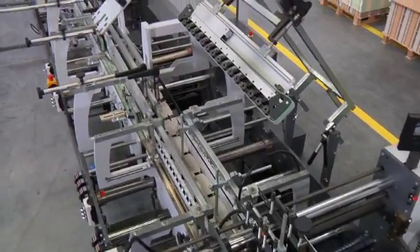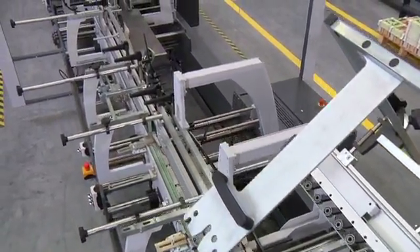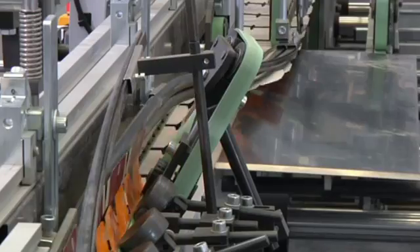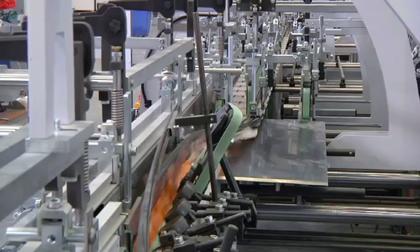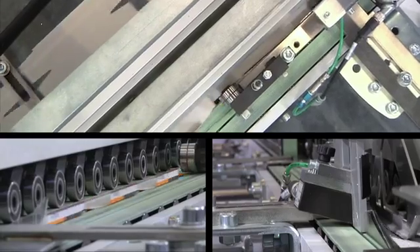The pre-folder on the Diana X 115 is 3.5 meters or 136 inches long, and this fact is key to the machine's high productivity. The long path available for pre-folding ensures gentle handling, especially of large blanks. The longer the machine, the higher the output, so even large blanks can be processed at high speeds.